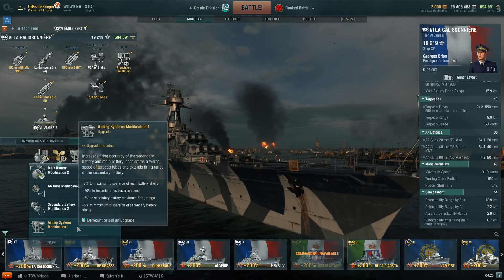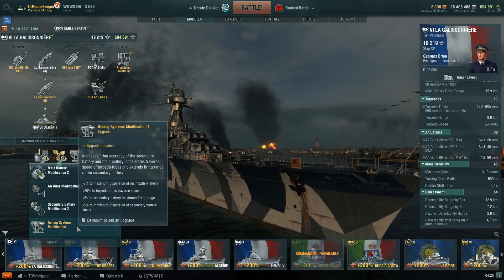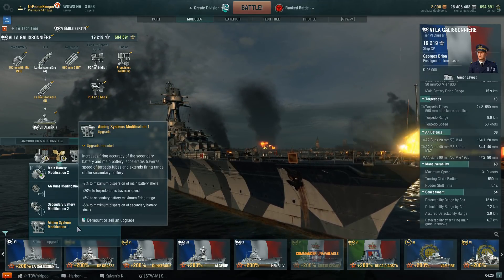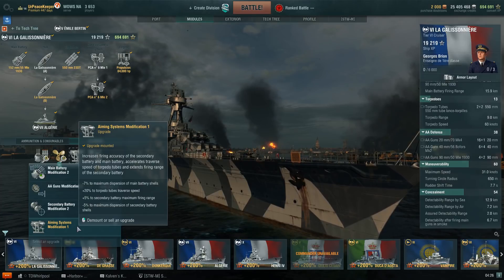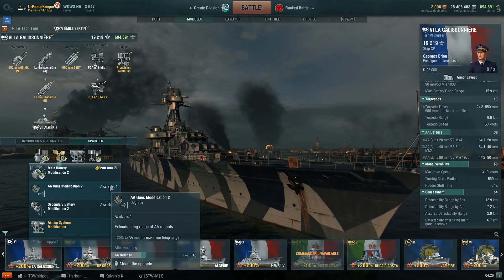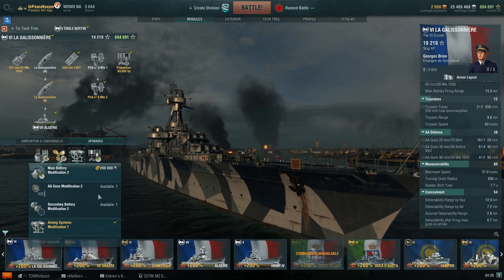In the third slot, I'm running Aiming Systems Mod 1. This reduces main battery dispersion by 7%, increases torpedo tube traverse speed by 20%, increases secondary battery firing range by 5%, and decreases secondary dispersion by 5%. Secondaries are not the strong suit on this ship, so speccing into them is not recommended. If you were turning the ship into an anti-aircraft escort, AA Guns Mod 2 would be the choice for this slot, boosting anti-aircraft range by 20%.